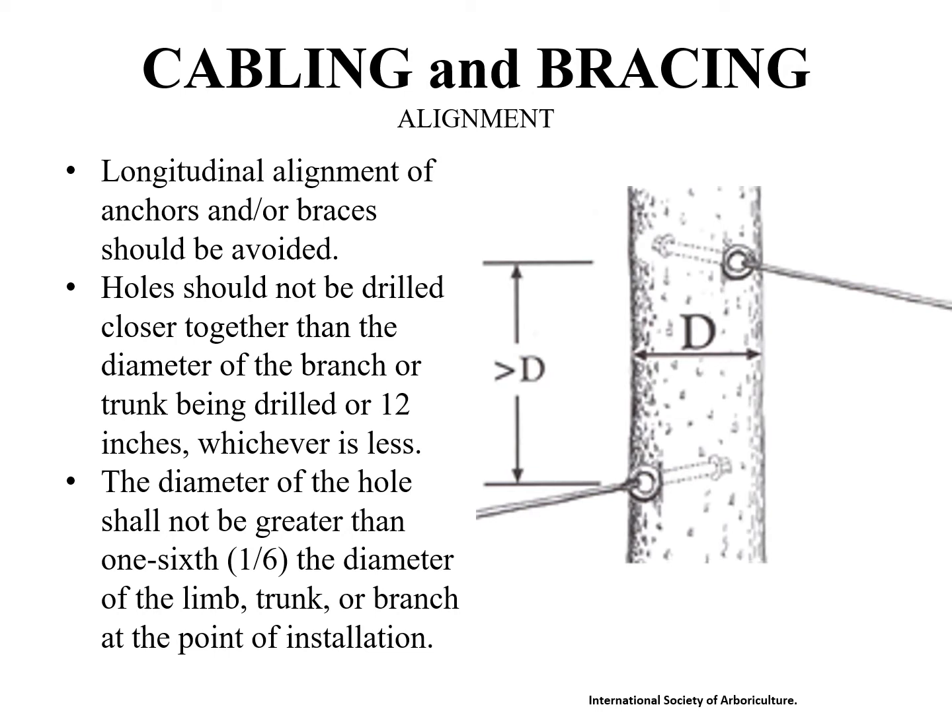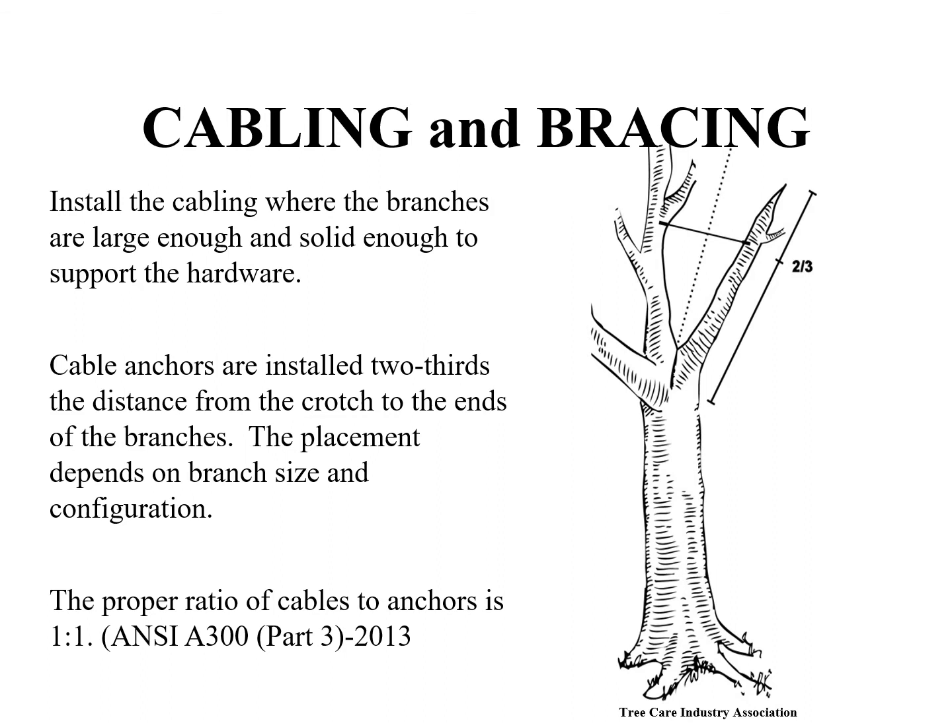Longitudinal or up-and-down alignment of the anchors and/or braces should be avoided. Holes should not be drilled closer together than the diameter of the branch or trunk being drilled, or 12 inches, whichever is less. The diameter of the hole should not be greater than one-sixth the diameter of the limb, trunk, or branch at the point of installation — for instance, a six-inch branch should not have a hole greater than one inch. The proper ratio of cables to anchors is one to one; do not attach more than one cable to one anchor. Anchors for cables should be installed at approximately two-thirds of the length of the limb to be supported, starting at the crotch or trunk and going two-thirds of the distance to the branch tip for an installation point.